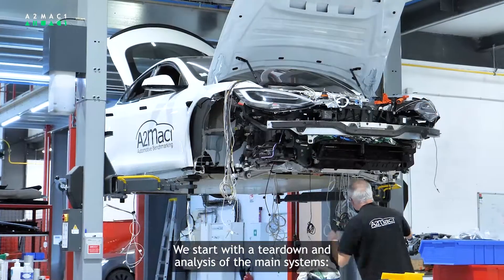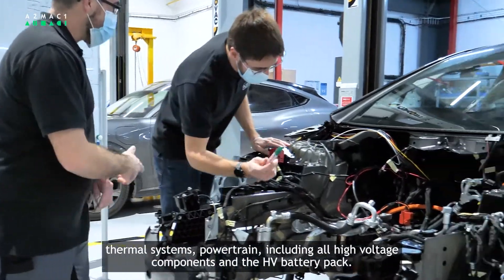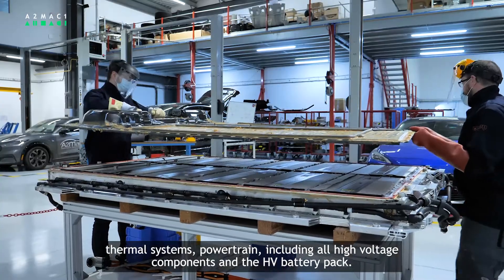We start with a teardown and analysis of the main systems: thermal systems, powertrain, including all high voltage components and the high voltage battery pack.